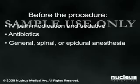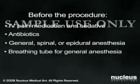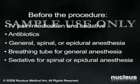If you receive general anesthesia, a breathing tube will be inserted through your mouth and down your throat to help you breathe during the operation. If you receive spinal or epidural anesthesia, you won't need a breathing tube. You'll be given sedation to help you relax.